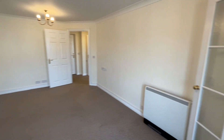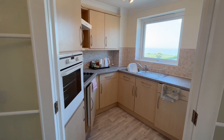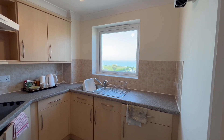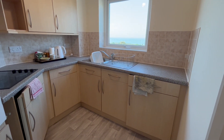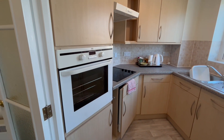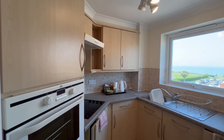Just off of the living room you have a fitted kitchen, again commanding that beautiful sea view. In the kitchen you've got an integrated low level fridge and freezer. There is an electric hob and a high level electric oven. The rest that you can see is usable cupboard space.